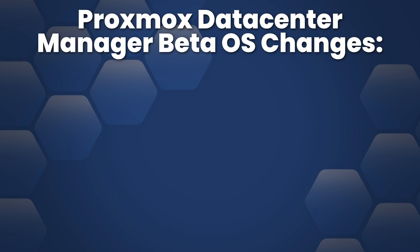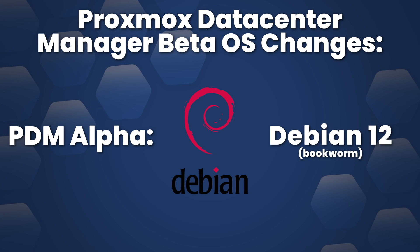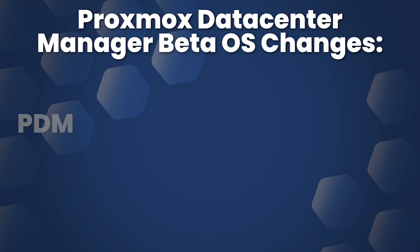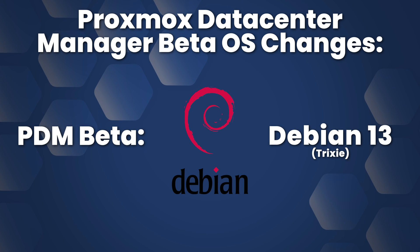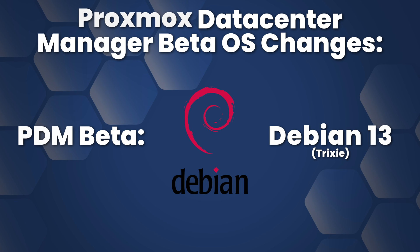Let's start with the foundation first. The alpha version of PDM ran on Debian Bookworm, which was at the time what all of the Proxmox ecosystem ran on. With the beta release of PDM came the update to Debian Trixie, putting it in line with the most recent upgrades to PVE, PBS, and PMG.